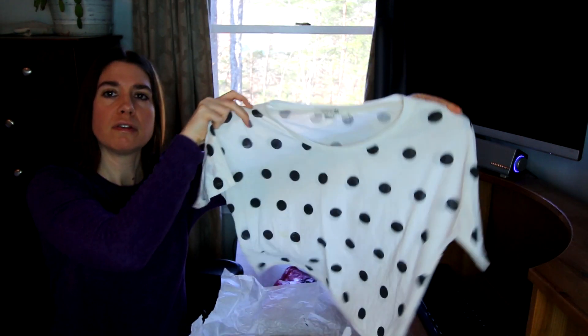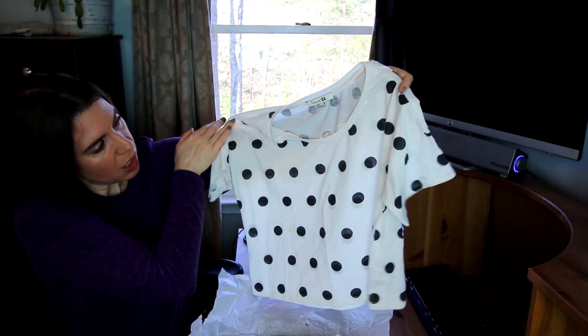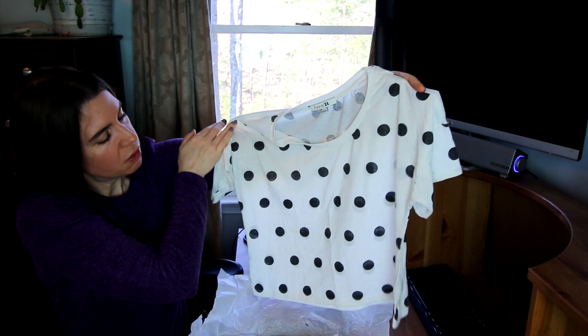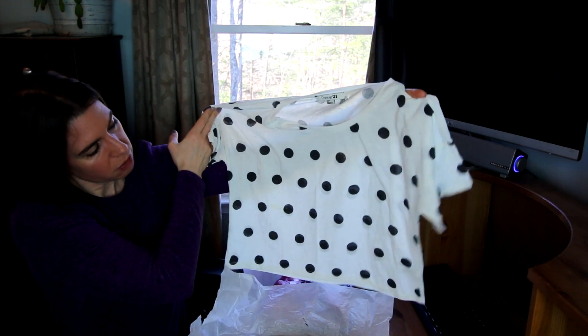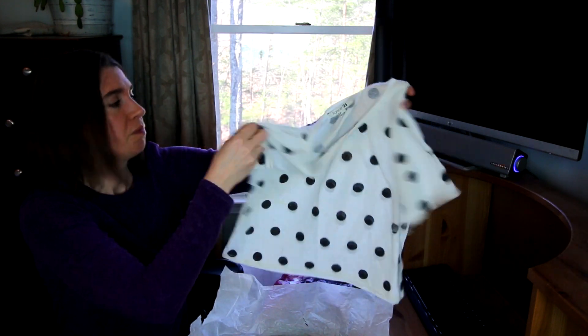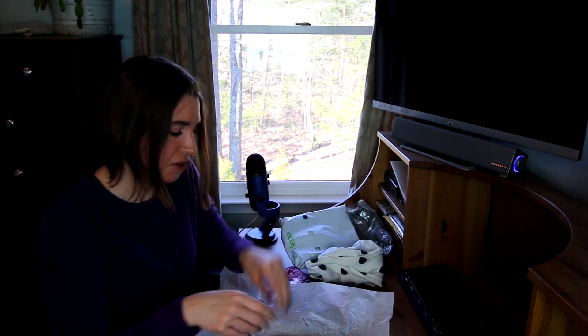And it is a little polka dotted top. It's a small. This will probably be perfect for my daughter — and this next one too. Super cute, my daughter should love this. It's too small for me, I think it's cute, but it definitely would not fit me very well.